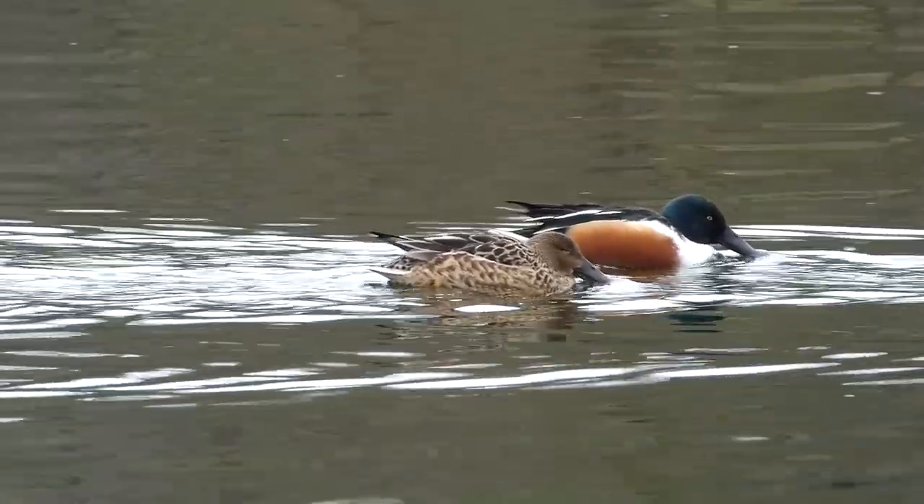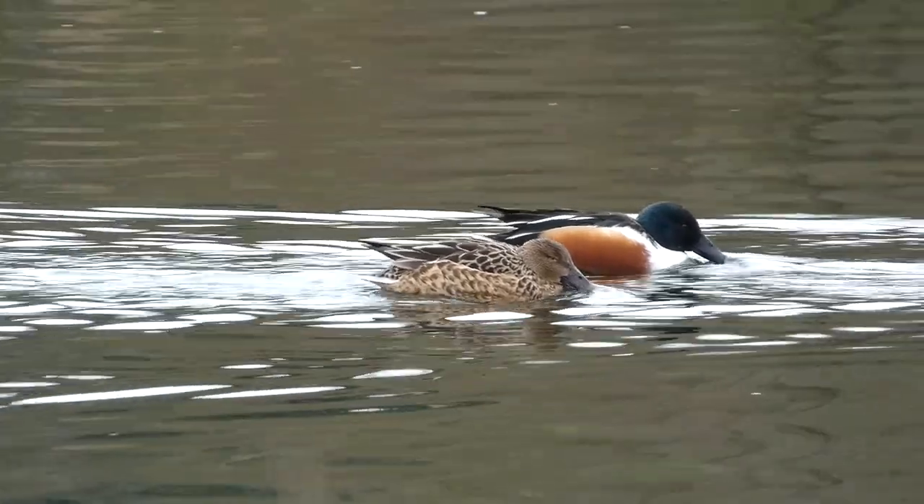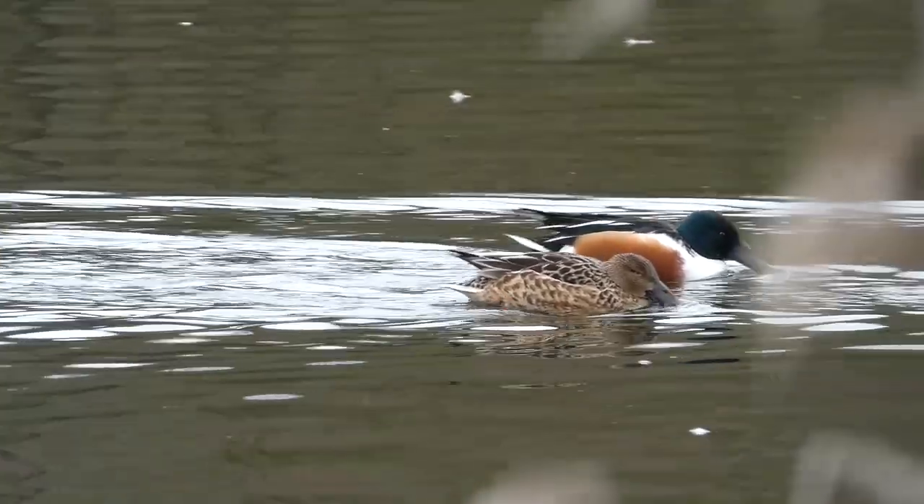As well as feeding while they swim in circles, shovelers also forage by swimming along with their bills in the water, filtering out food as they go.